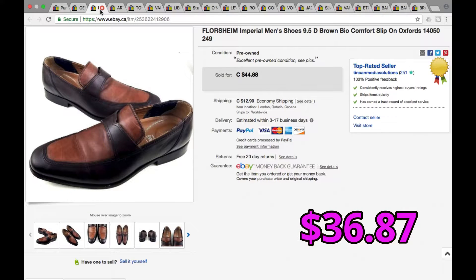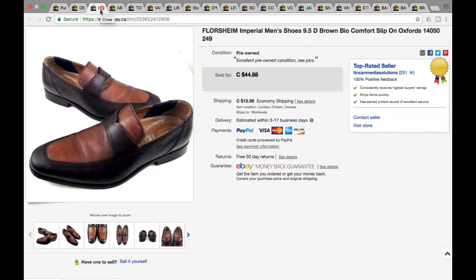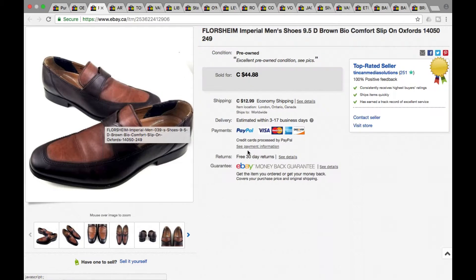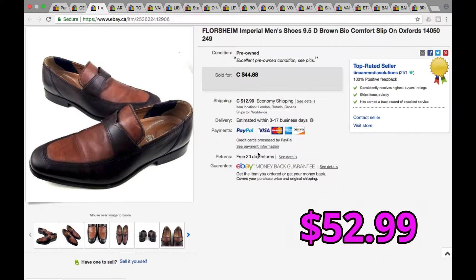Next we got some men's Floor Shine Imperial shoes — really nice looking shoe, brown two-tone slip-on Oxford-type shoes, size nine and a half. Popular size — nine and a half, ten is pretty good for men's. These took a best offer of $40, we were asking $44.88, for a total including shipping of $52.99.